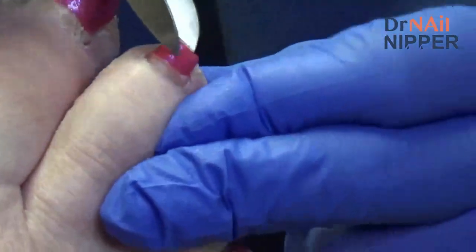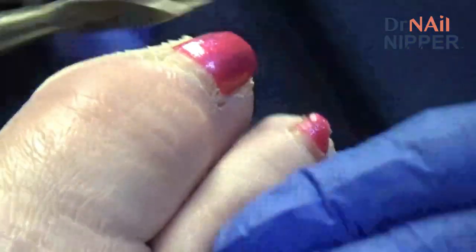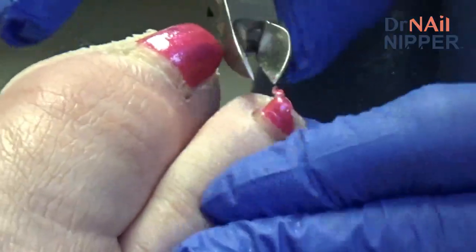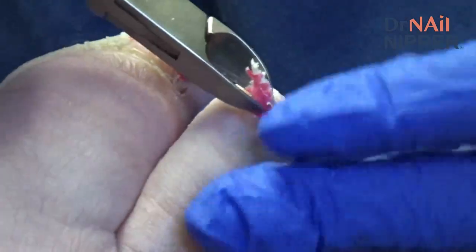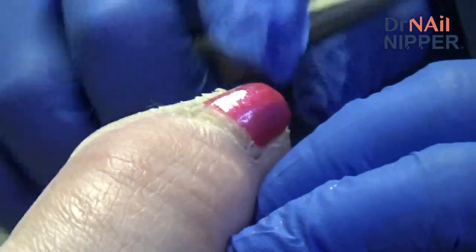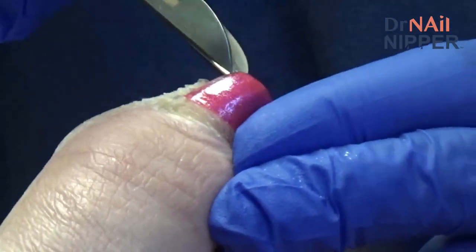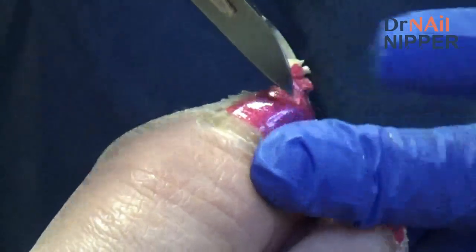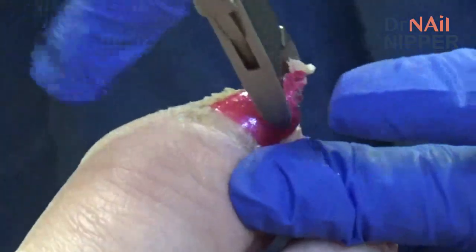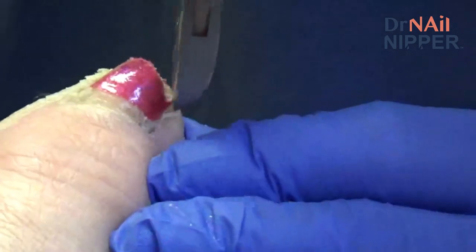Doctor has known the retired physician for 30 years since residency — he was one of the attending physicians in the program. Now the doctor examines the big toe, going gently in case it's broken, explaining that if it is fractured they'll thin it out more at the next visit. The patient reports no pain, which the doctor notes is partly because of reduced sensation.